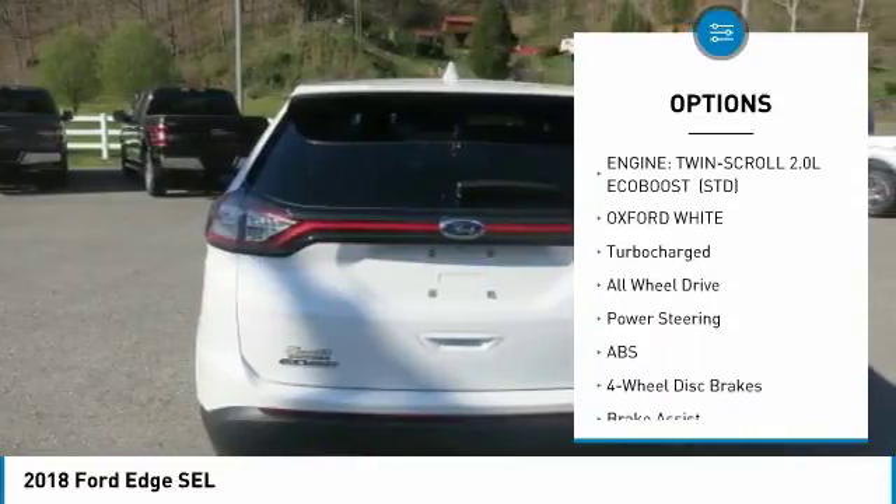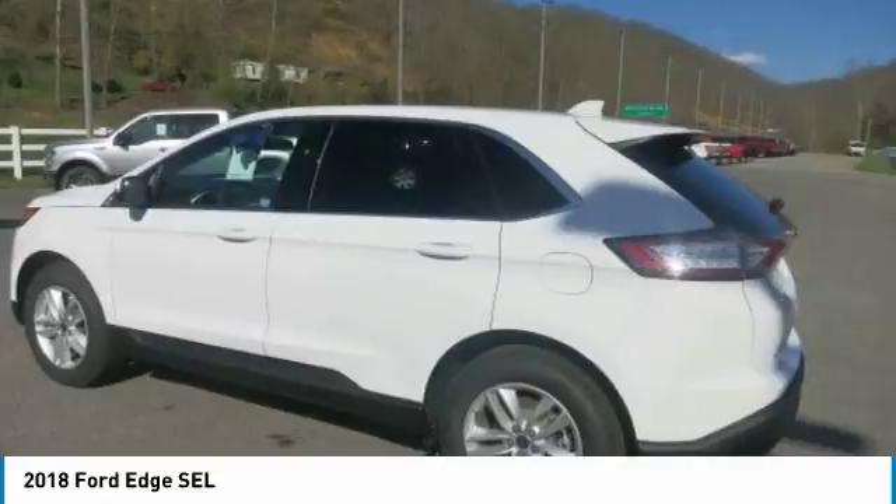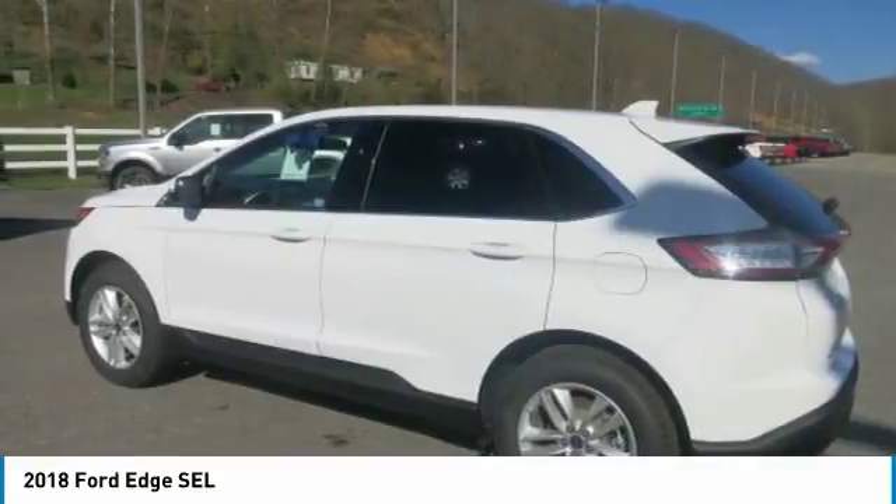The exterior design features illuminated scuff plates and ambient lighting, with a bright belt-line molding matched with chrome accents and standard 19-inch wheels.